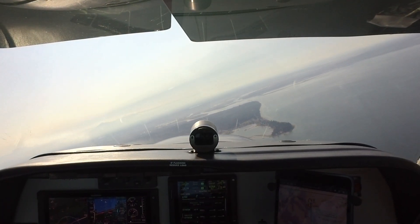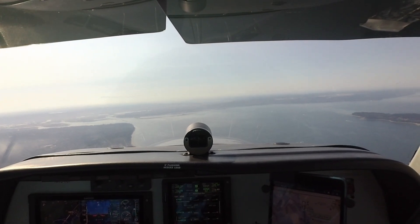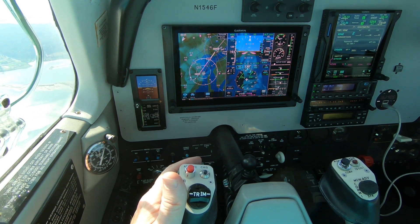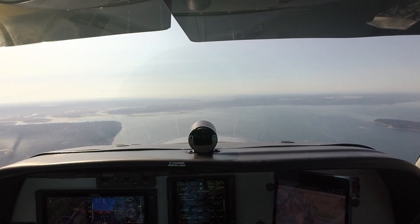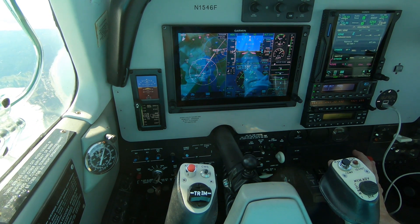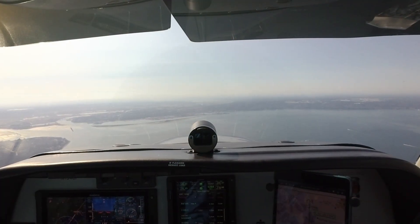Alaska 209, contact approach 133.65. Delta 788, descend and maintain 8000. Miss 69 Whiskey Popper, approach check in. Delta 3603, reduce speed now to 210, then descend and maintain 6000.